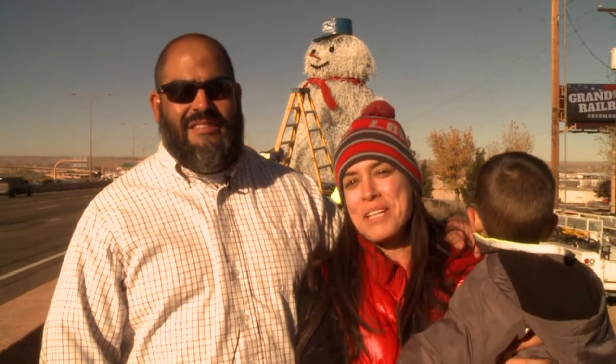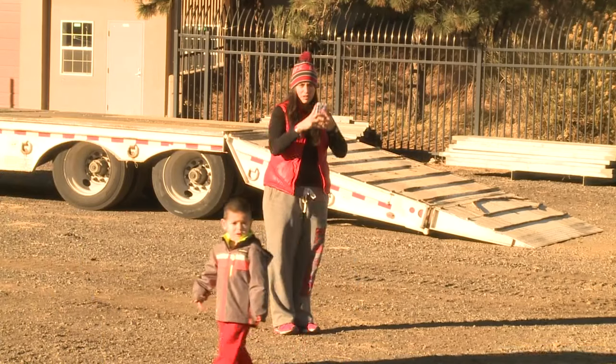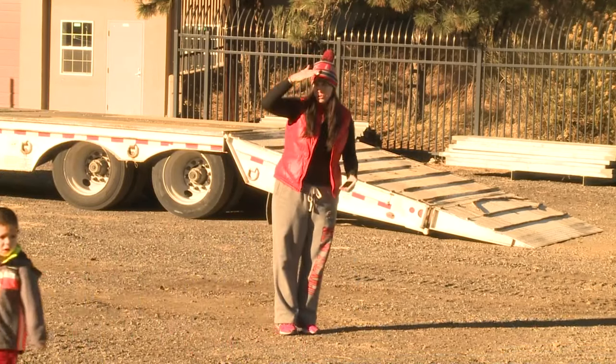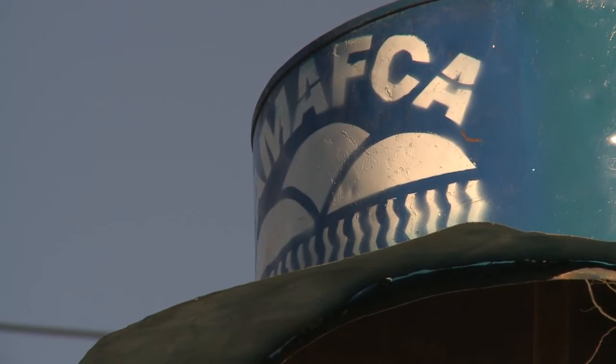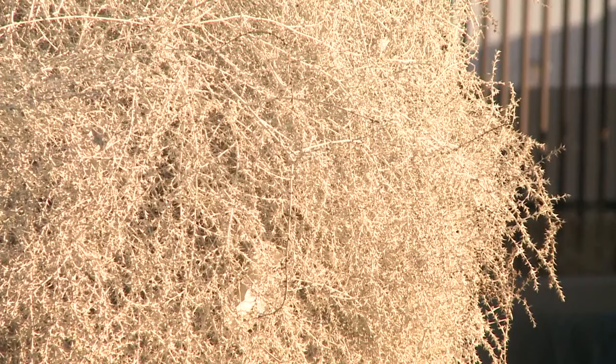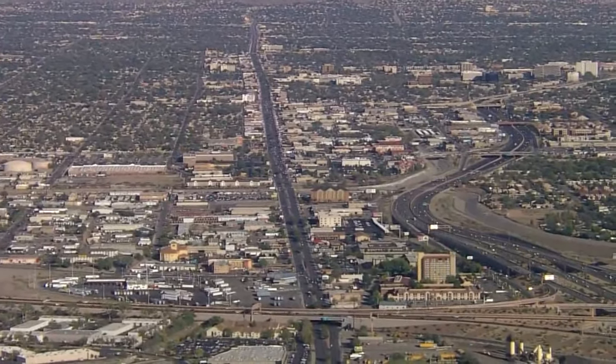I think it's like Christmas has finally begun. It's iconic in Albuquerque for this day — it's time to celebrate this season. Throughout the year, the Albuquerque Metropolitan Arroyo Flight Control Authority collects the best tumbleweeds they can find out of their 20 miles of arroyos around the city.